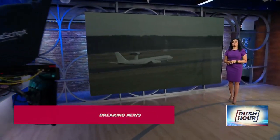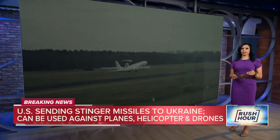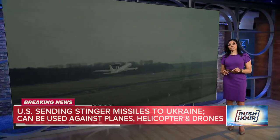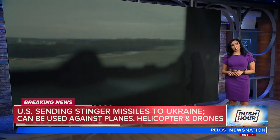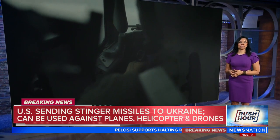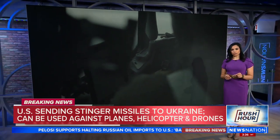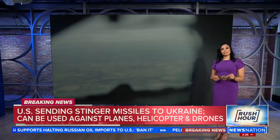NATO is increasing air patrols over Poland to ensure no unidentified aircraft enters NATO territory. President Biden is requesting $10 billion to help protect Ukraine, in addition to the array of American weapons and supplies already going to Ukrainian forces, which includes Stinger missiles.